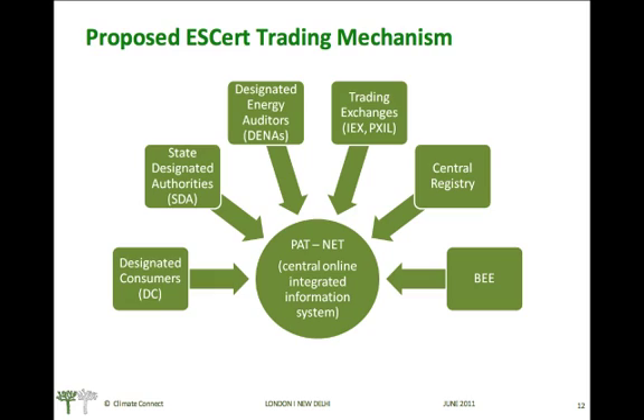The Bureau of Energy Efficiency will unveil an internet-based tool called PATNET, which will act as a communication tool as well as an information repository. PATNET will have data reports submitted by DCs and state designated agencies, assessment reports by designated energy auditors, and trading information from the two power exchanges. It will also act as a central registry for ESERTs, and the Bureau of Energy Efficiency can notify stakeholders about the latest developments through PATNET.